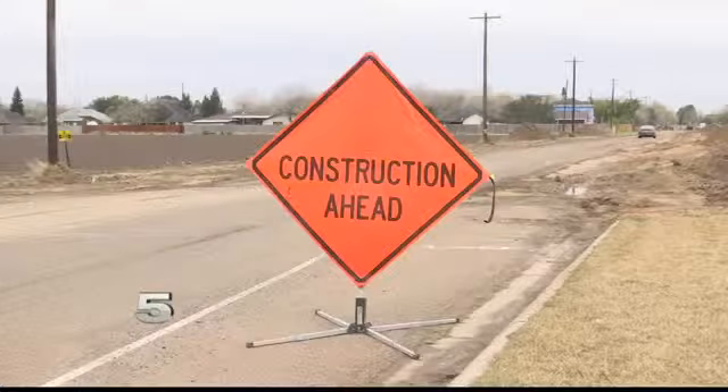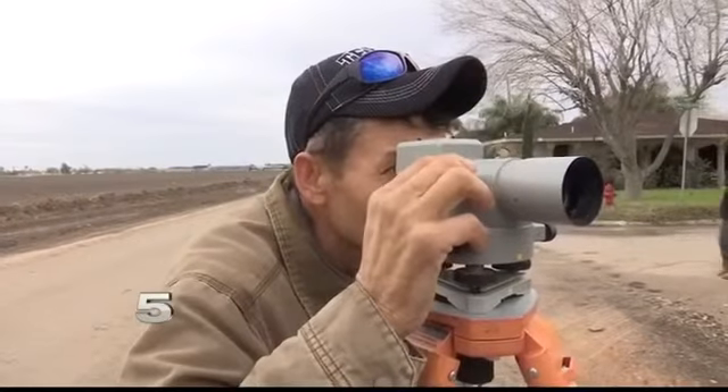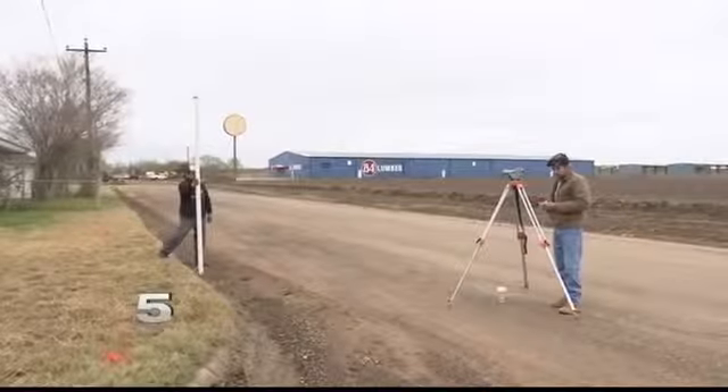De La Rosa says they also plan to make the end of the street safer. It is a T-intersection. We want to make sure that people understand that when they're coming up, you have to turn left or right and not continue going straight. A road barrier will be put up before the canal so it will be more visible to drivers.